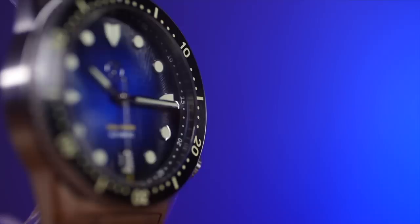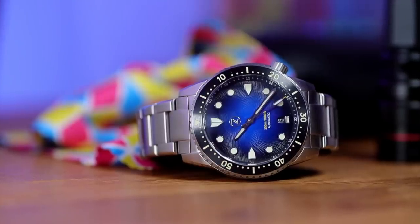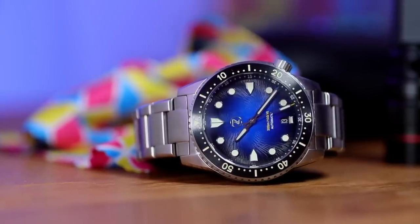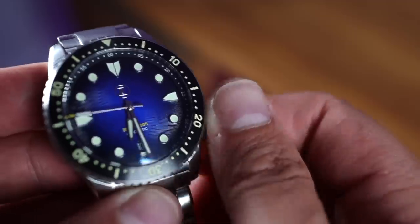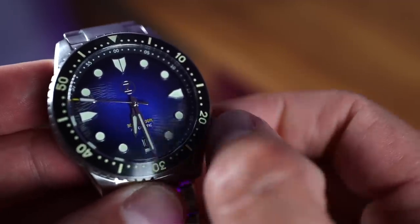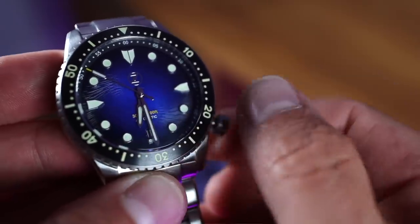Powering this baby is a Miyota 9015 — a Japanese automatic movement running at 28,800 beats per hour, 40 hours power reserve, with an accuracy of minus 10 to plus 30 seconds a day. The operating of this watch is lovely — love the grip of the brushed crown, and we have hacking and hand winding. Very nice.